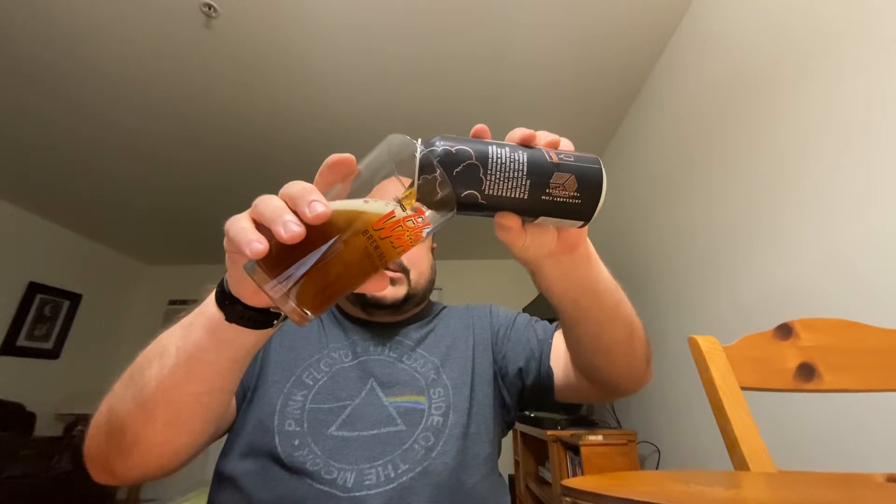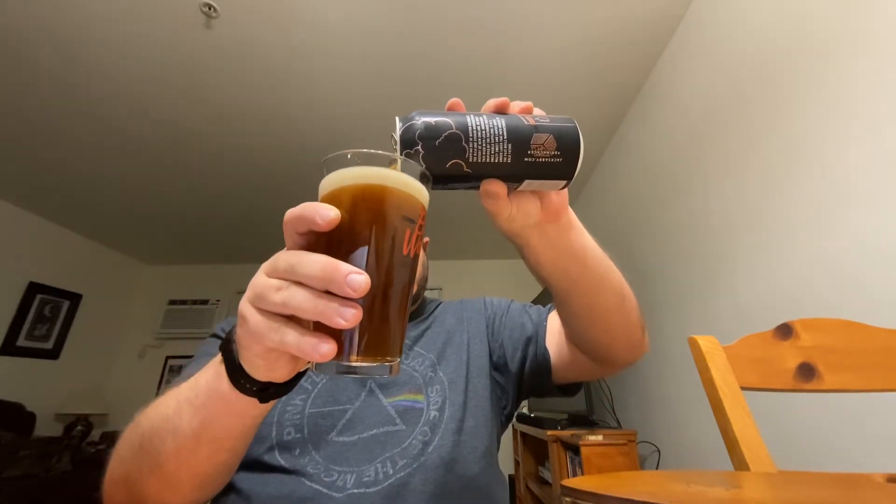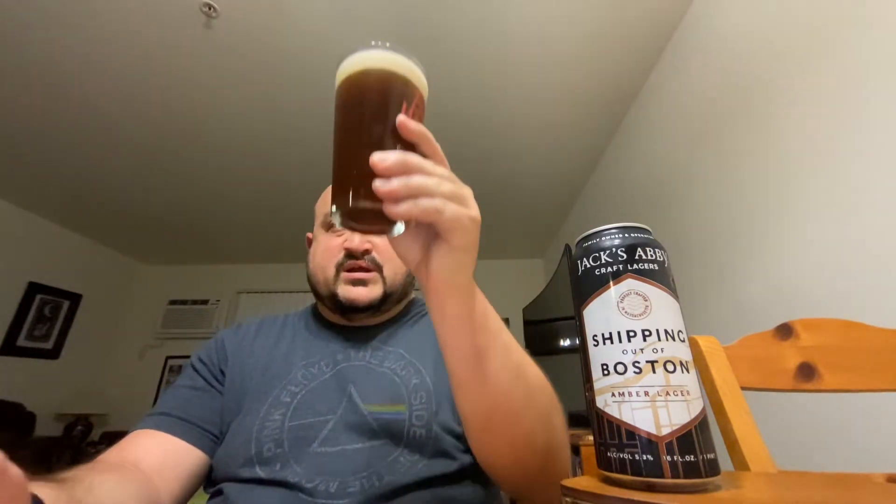What we are looking at is a nice amber colored lager. Good looking head on there as well — kind of a tan colored head. The beer itself is pretty clear. You can see the streaming bubbles going up the glass there.